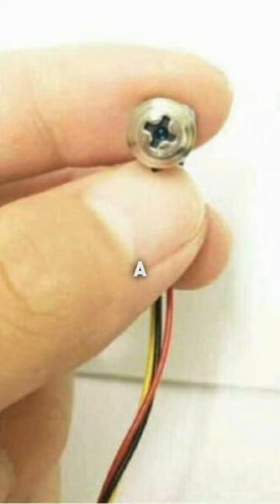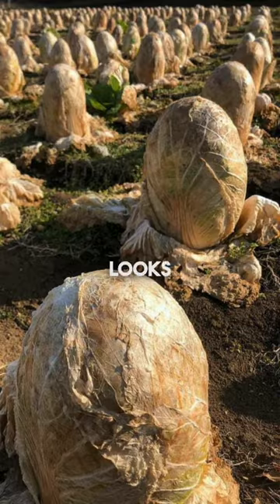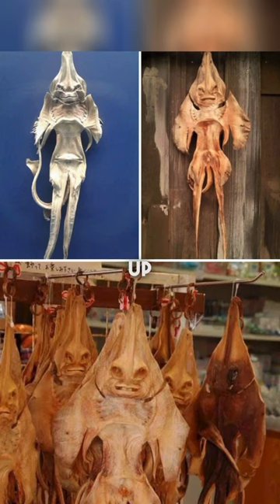Someone allegedly found a camera and a furniture screw in their Airbnb. This cabbage farm looks like alien eggs. And this is what a dried up stingray looks like.